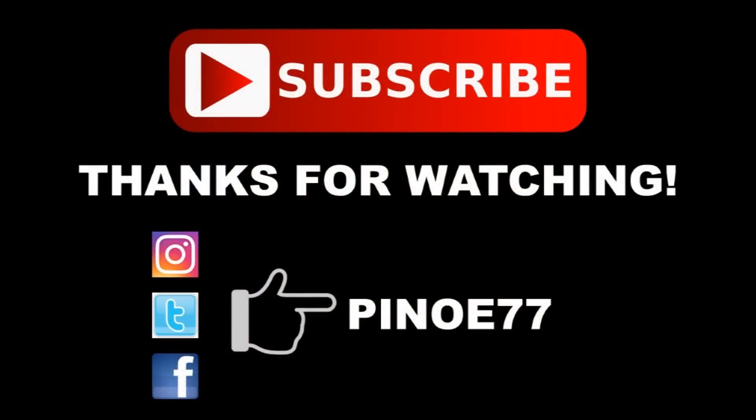That does it for today. I just found out some dope news for later this year — I'm hoping I can put it in tomorrow's video, I'll try my best. Anyway, if you enjoyed this video, hit that like button. If you're new around here, please subscribe and join the squad. If you have something to say, leave it in the comments below, and I'm out.